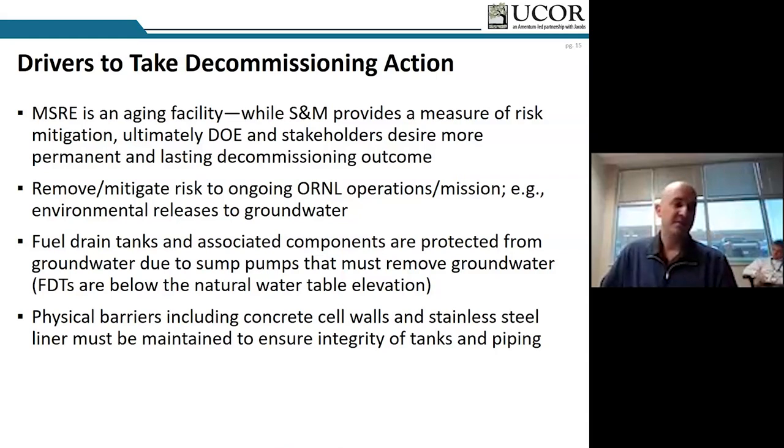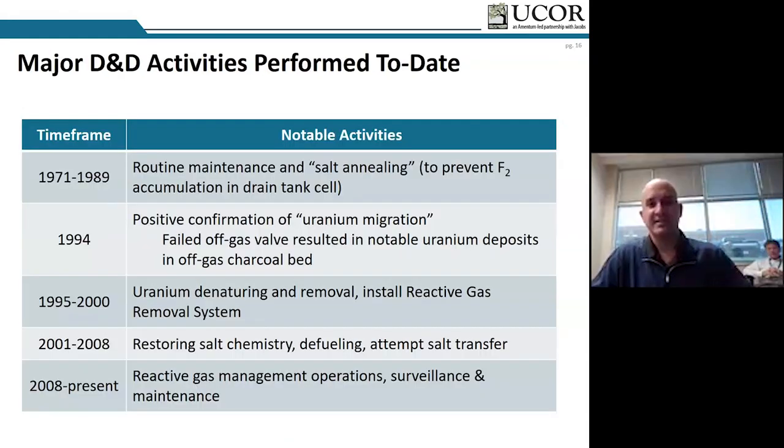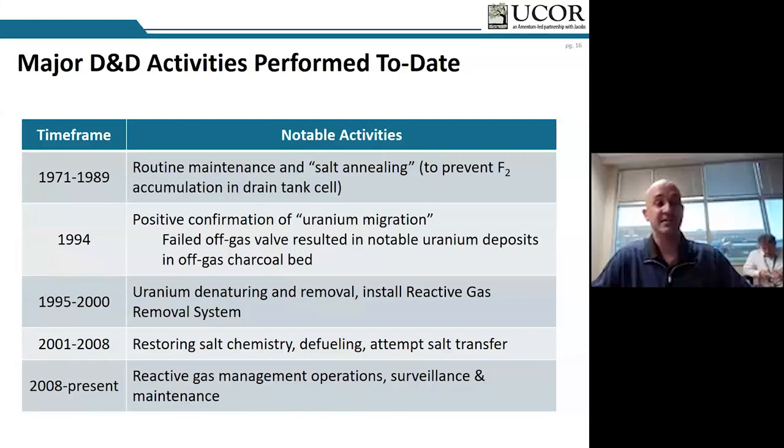D&D actions were forced upon us by inadvertently pushing UF6 over to a charcoal bed where it had absorbed and we had potential criticality concerns. We actually mined and removed a lot of that uranium out of the charcoal beds and are storing it in a shielded canister today. We inadvertently pushed UF6 out of the drain tanks into off-gas piping systems and unfortunately had a leaking valve — the one valve between the off-gas system and the charcoal beds failed sometime between reactor shutdown and the late 1980s. We had to take time-critical action to remove and stabilize the uranium.